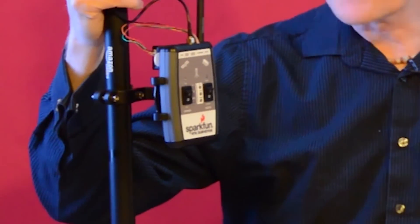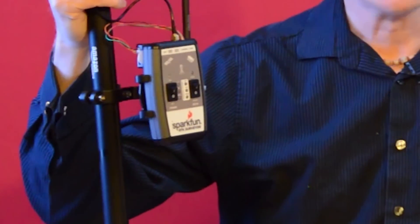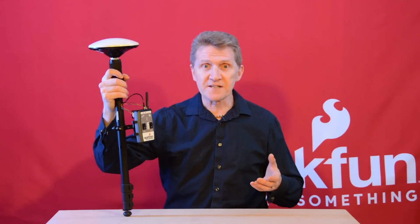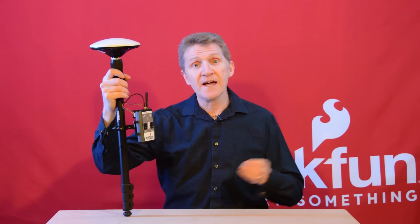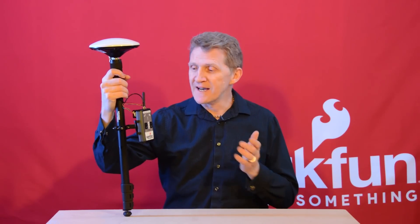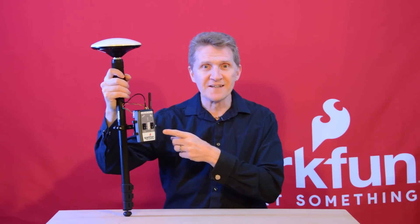The really cool thing about this device is that it can be used in three different ways: as a positioning unit, a positioning unit with RTK, or as a base station. As a simple positioning unit, you'll just add an antenna and it will receive L1 and L2 signals, giving you horizontal and vertical accuracy of about 30 centimeters. In RTK mode, it receives L1 and L2 signals over the antenna plus correction data from a base station — either over an internet connection or via a radio — giving you 14 millimeter accuracy. As a base station, it sits in a fixed position with a known location and sends correction data to the rover unit.